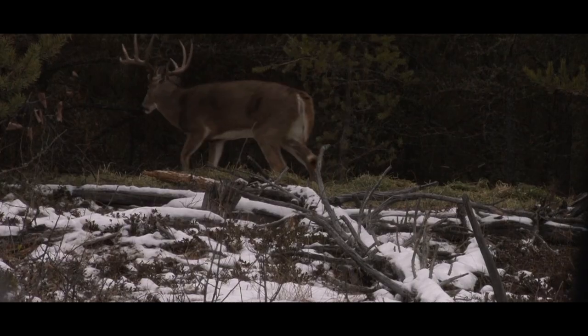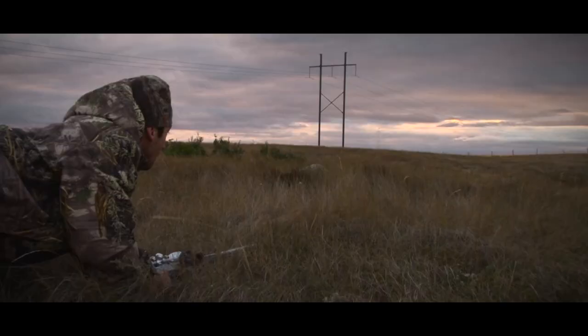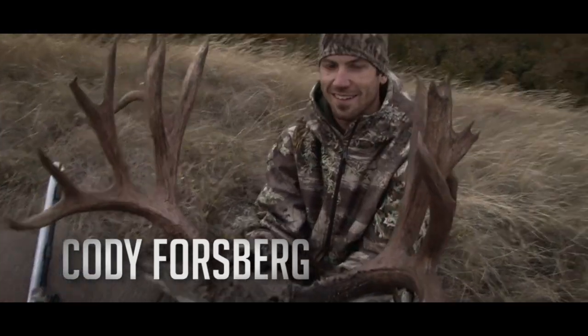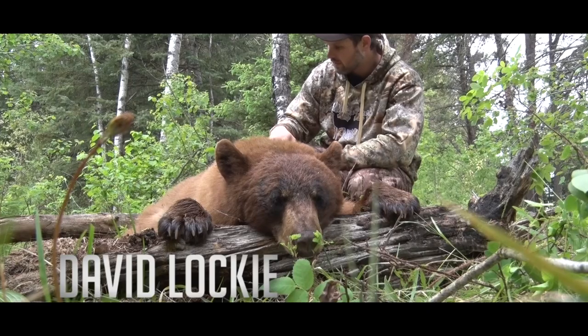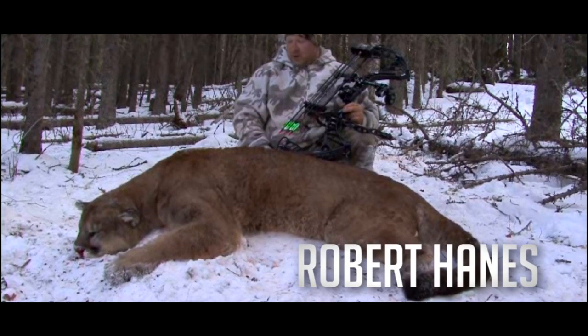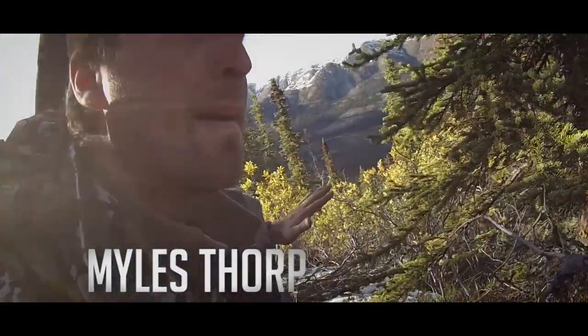Crazy massive, actually. I'm excited — this is a dream come true for me. They're out here for the adventure, and that's what it's all about.